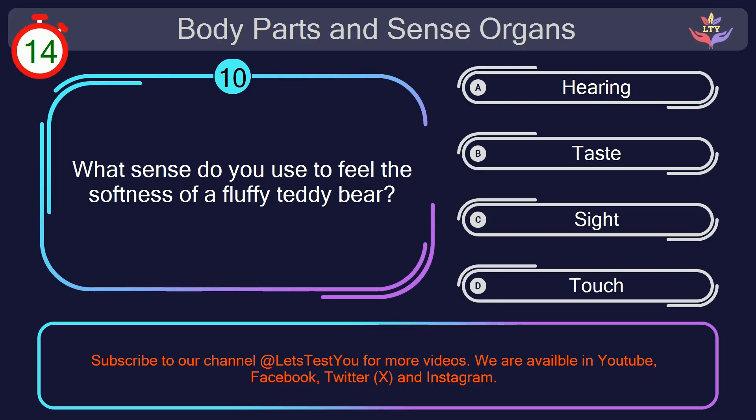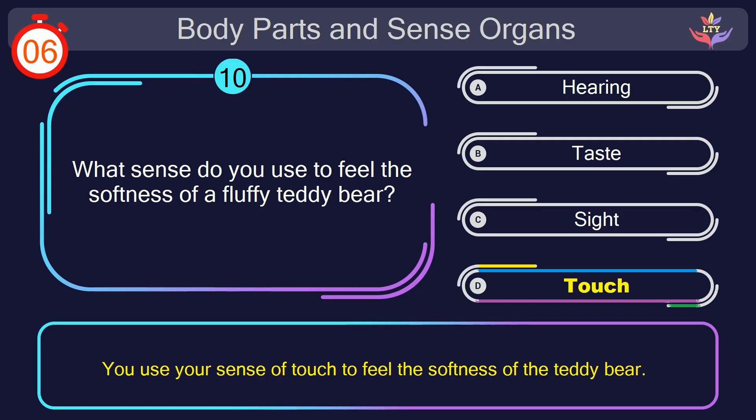Question number 10. What sense do you use to feel the softness of a fluffy teddy bear? Your countdown started. Here we go. The correct answer is option D. Touch. You use your sense of touch to feel the softness of the teddy bear.